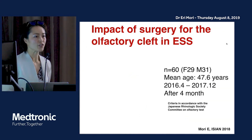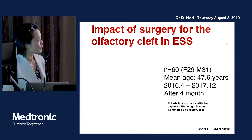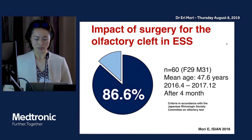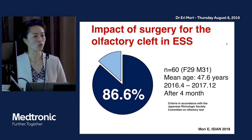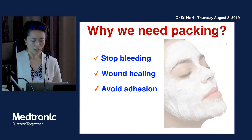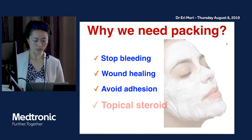I have experienced cases of REAH and polyposis in the olfactory cleft and have already performed this procedure on 60 patients. It works in 86.6% of cases. So I think treating the olfactory cleft region is very useful and effective for olfactory dysfunction with chronic rhinosinusitis. The key point of this procedure is to handle the endoscope from a lower angle than in ethmoidectomy to look up at the cleft.